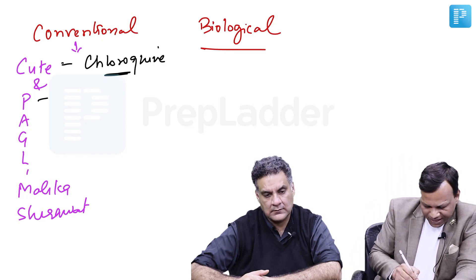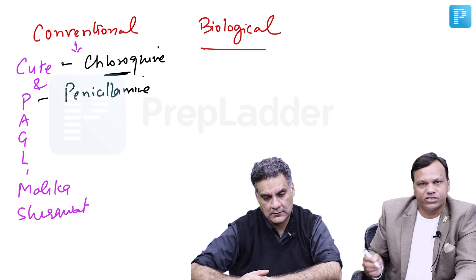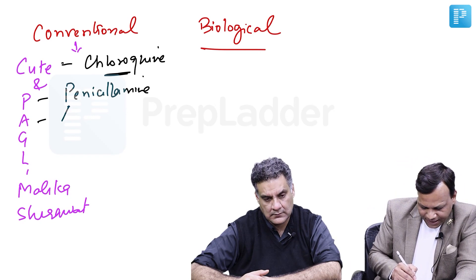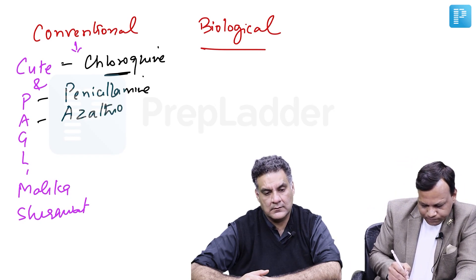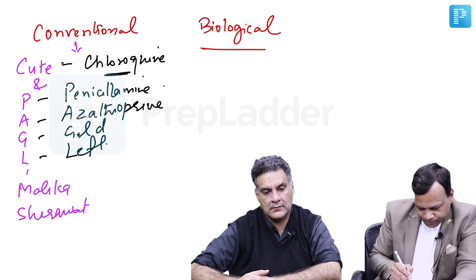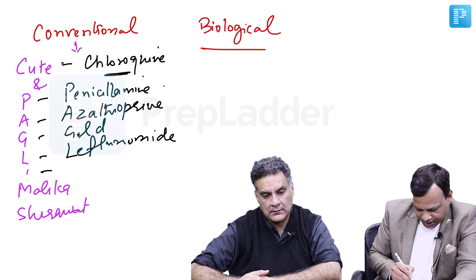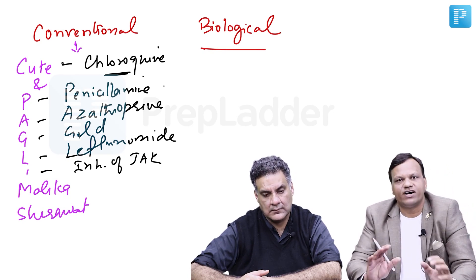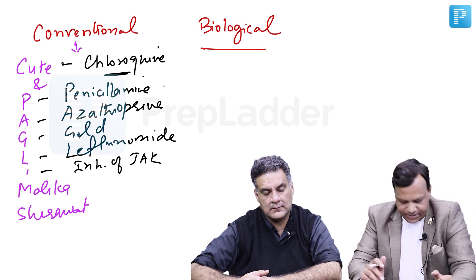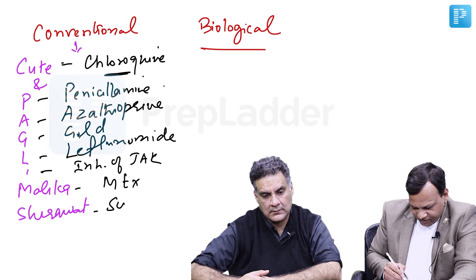P is for penicillamine, also used in copper poisoning. A is for azathioprine. G is for gold salts. L is for leflunomide. I is for inhibitors of Janus kinase, like tofacitinib — these are relatively newer drugs. M is methotrexate and S is sulfasalazine.